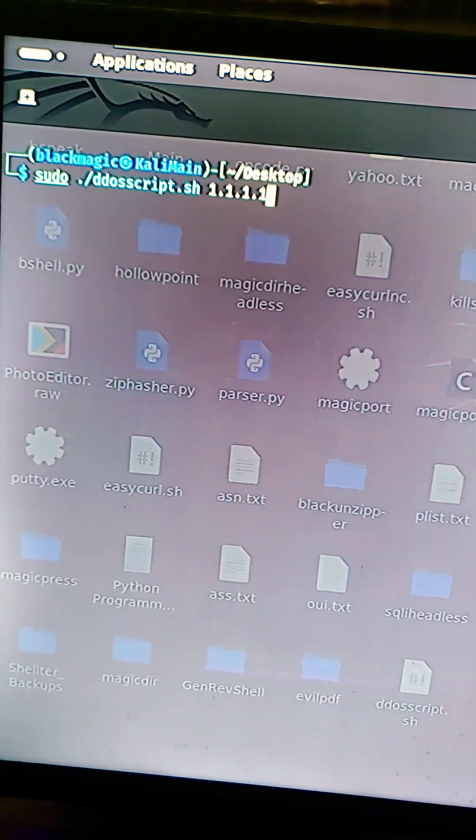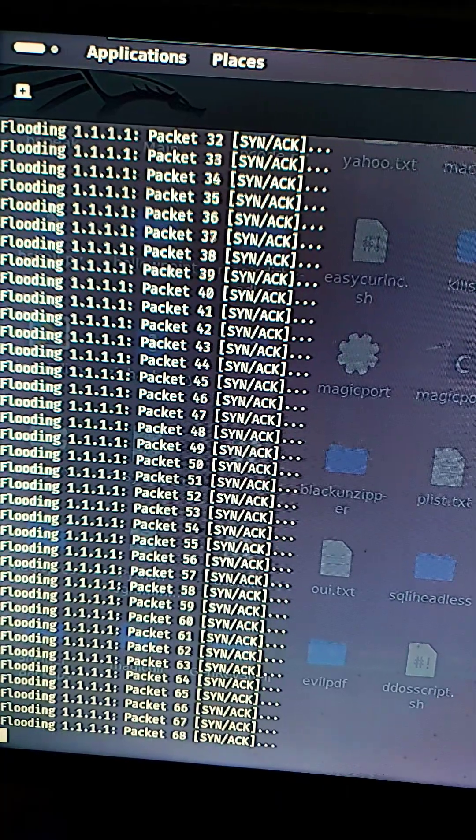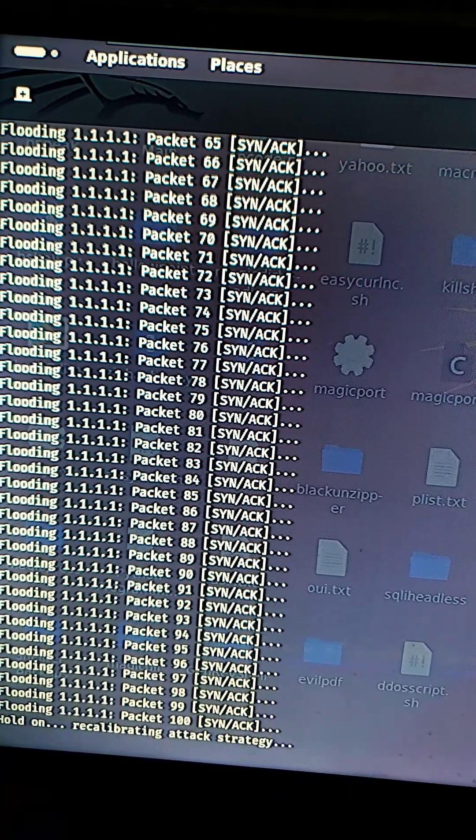Hackers can use your public IP address to flood your devices and overwhelm them with traffic to temporarily disable your network traffic or your internet access.